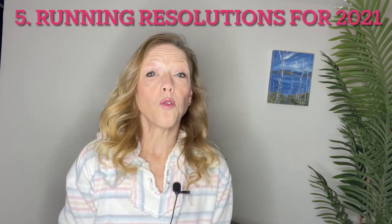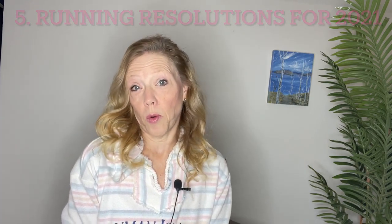Last on the list was running resolutions for 2021. This video was more about goals than actual resolutions, because I actually don't do resolutions, but it sounds good when you do it at the end of the year so we called it running resolutions.